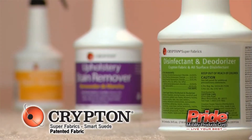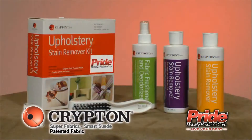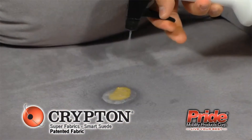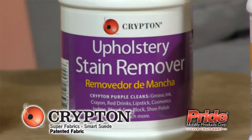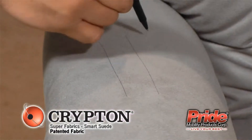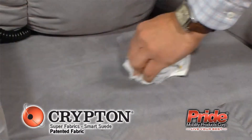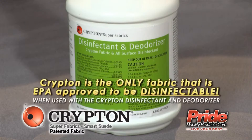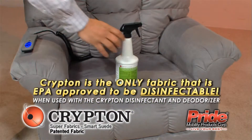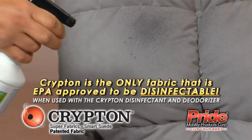The Krypton Care line consists of three products that are ideal for Krypton Super Fabrics but also work well on any water-cleanable fabric. They remove almost any stain imaginable, from grease and grass to wine or crayon. Krypton Purple is designed to remove ink, grease and oil stains. Krypton Gold removes food, beverage and protein stains. Krypton Green freshens and deodorizes fabrics — it is a neutral pH disinfectant, safe for textiles, and can be used in combination with any Krypton Care product.